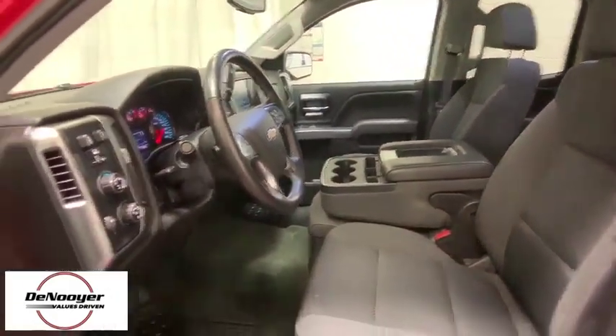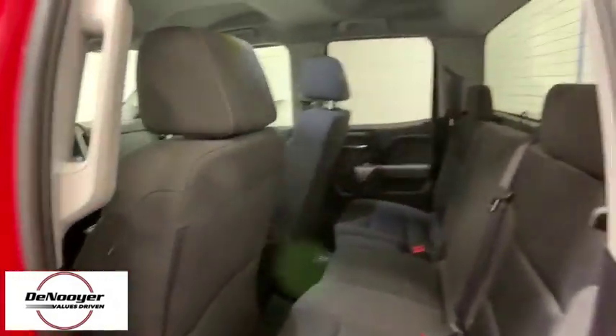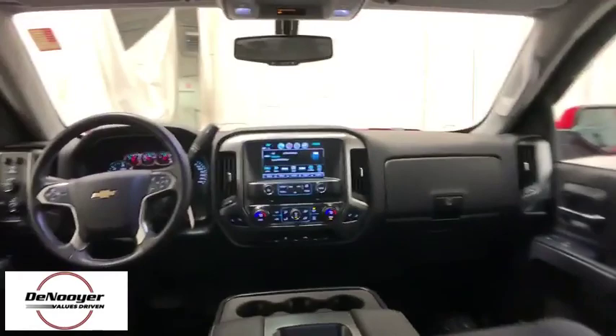CD player, compass, remote keyless entry, panic alarm, brake assist, Sirius satellite radio, HD radio, overhead console, tachometer.